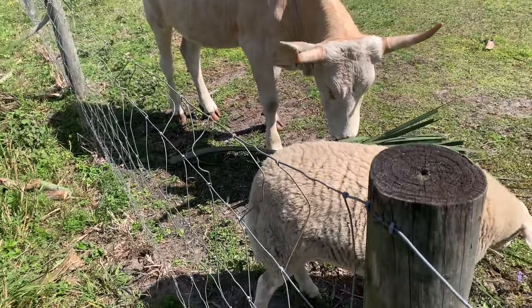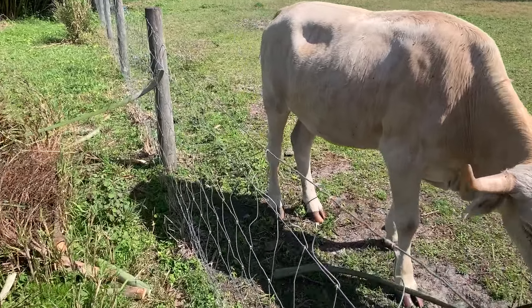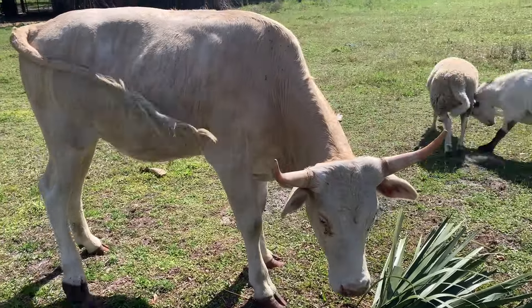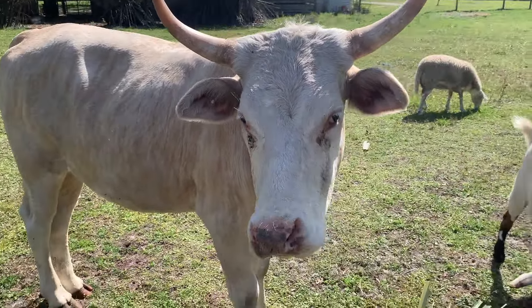If you look at this fence right here, his backside is not too much higher than this fence. So they're like little guys — they're not beef cows. From what I'm told they have the sweetest milk you can ever have, but they don't produce a lot of it.